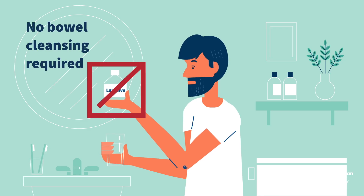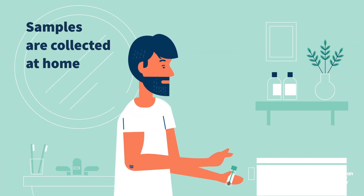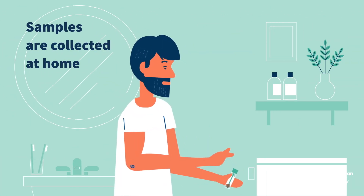You don't need to take a laxative to cleanse your bowel. Because you can collect the stool samples at home when it's convenient for you, you won't need to go to a clinic or hospital or take time off from work.